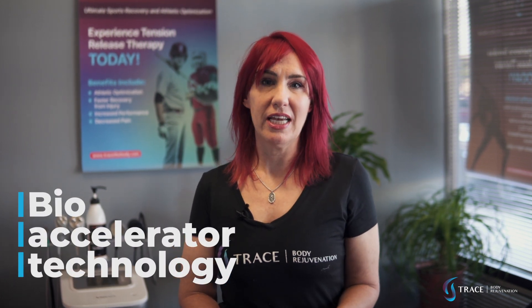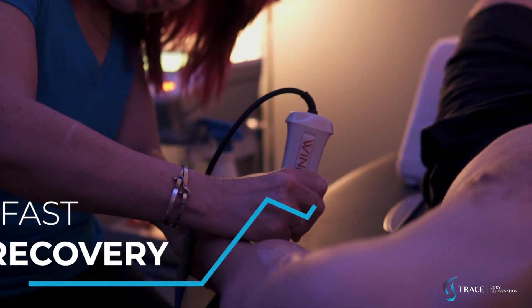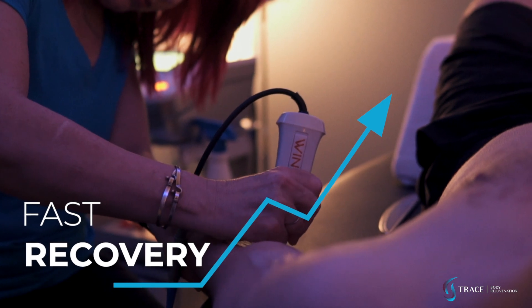Winback Tecar Therapy is an FDA approved bio-accelerating technology from Europe that speeds up recovery time from body aches, pains, and injury such as tight muscles, sprains, tendinitis, fractures, and other body pain from things like arthritis or fibromyalgia.